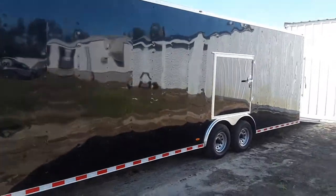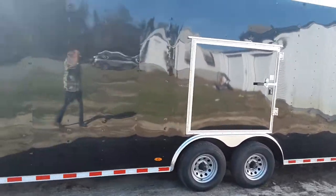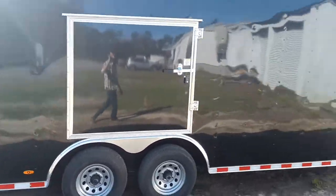All of our Race Ready Packages come standard with added height. We've got a 7'7 interior, escape door over to the driver's side, and 5,200 pound axles.